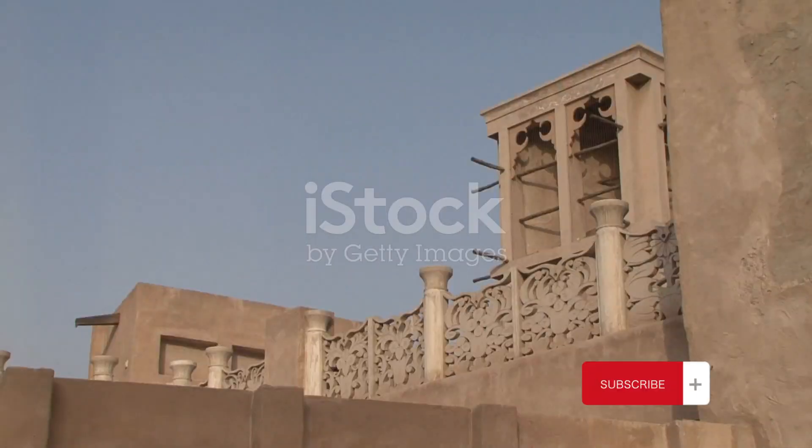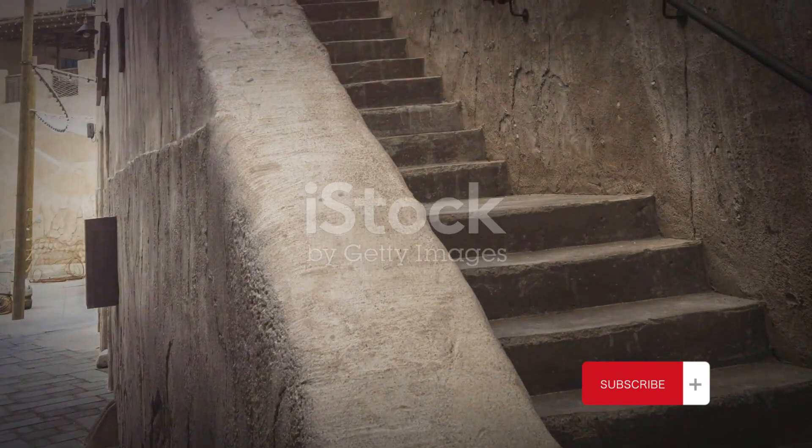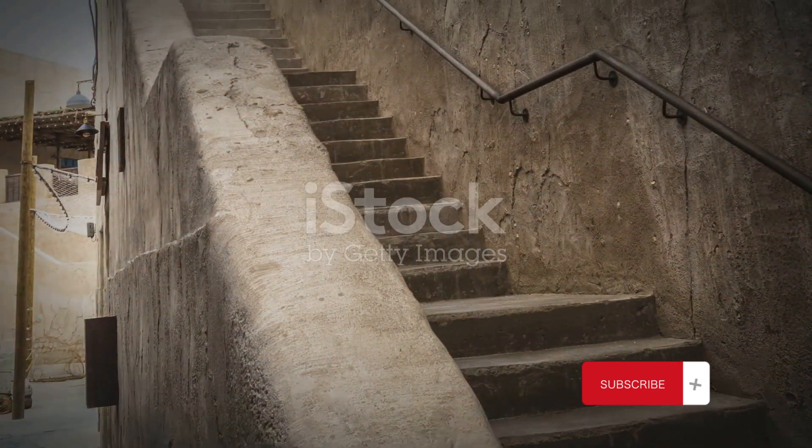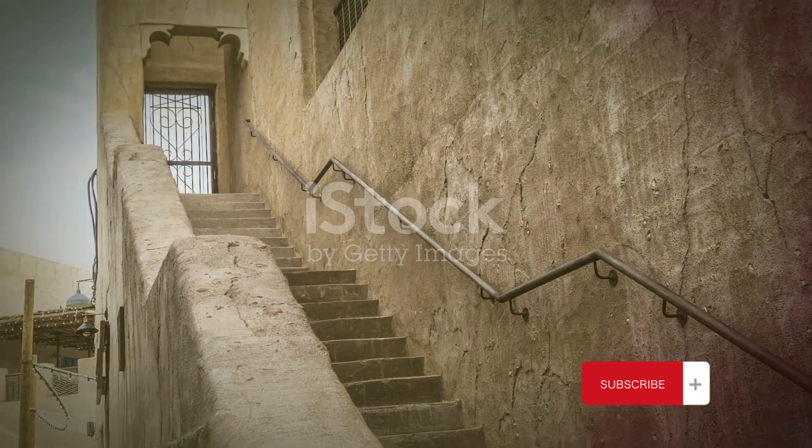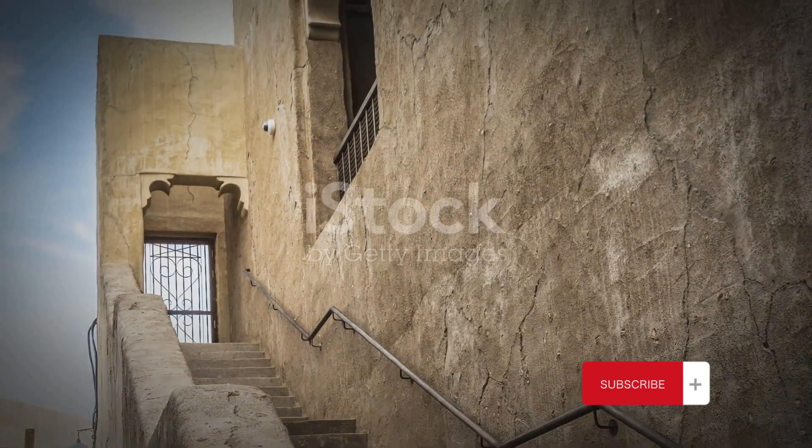This city, with its towering skyscrapers and labyrinthine streets, is a testament to human ingenuity and resilience. It's a place where history and architecture intertwine, where every brick tells a story of a time long past but not forgotten.